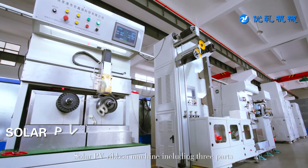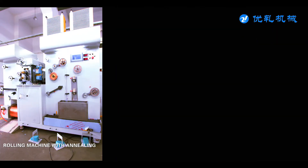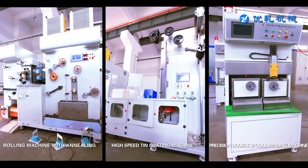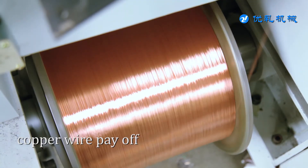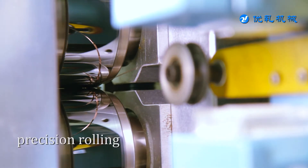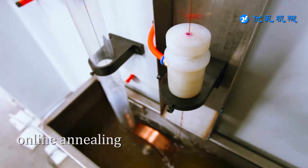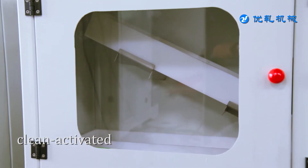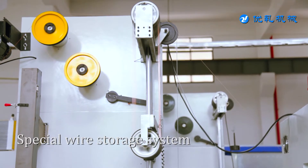The solar PV ribbon machine includes three parts: a rolling machine with annealing, a high-speed tin coating machine, and a precision double spools winding machine. The machine production flow includes copper wire payoff, precision rolling, precise figure detection, online annealing, clean activation, and high-speed tin coating, with a special wire storage system.